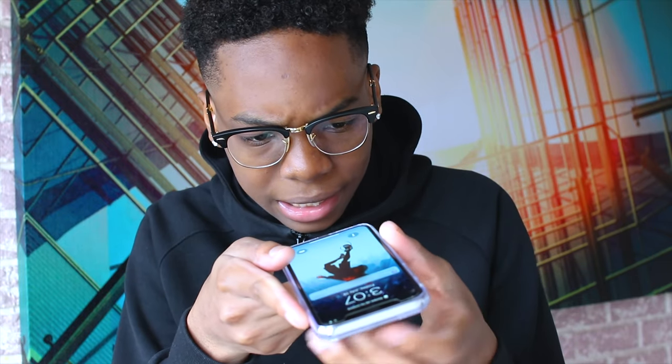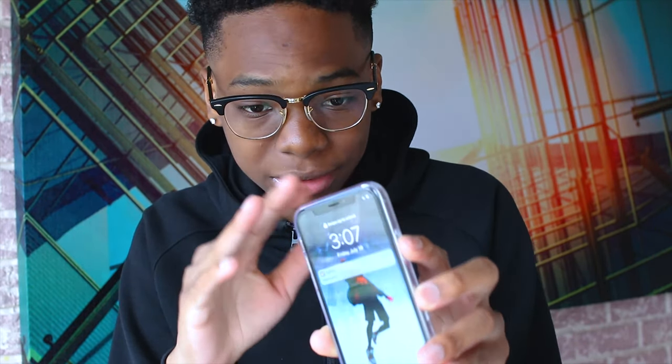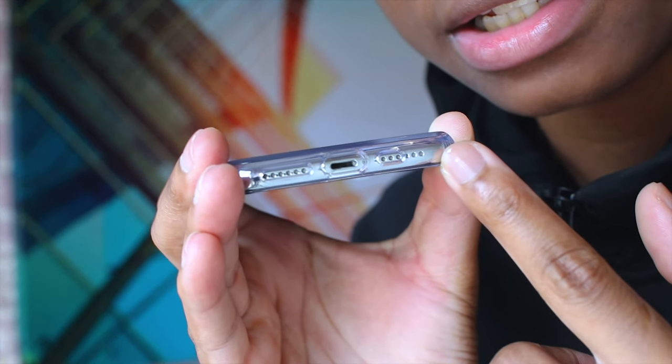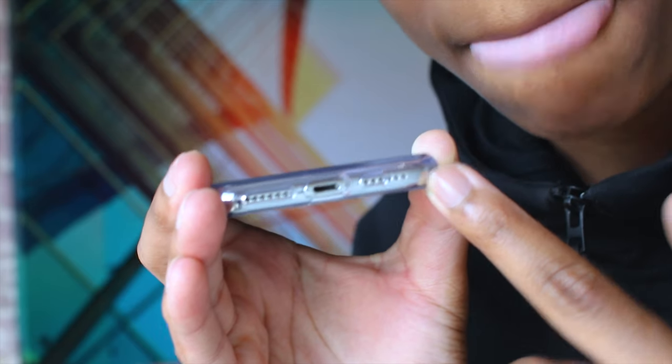So the power button, mute switch, and volume toggles are all positioned differently on this iPhone 11 case compared to the iPhone X model. The speaker grilles at the bottom also look a bit different. The reason I'm not showing my iPhone X in the main video is because I film all my audio from it, so I couldn't show it while talking about it.